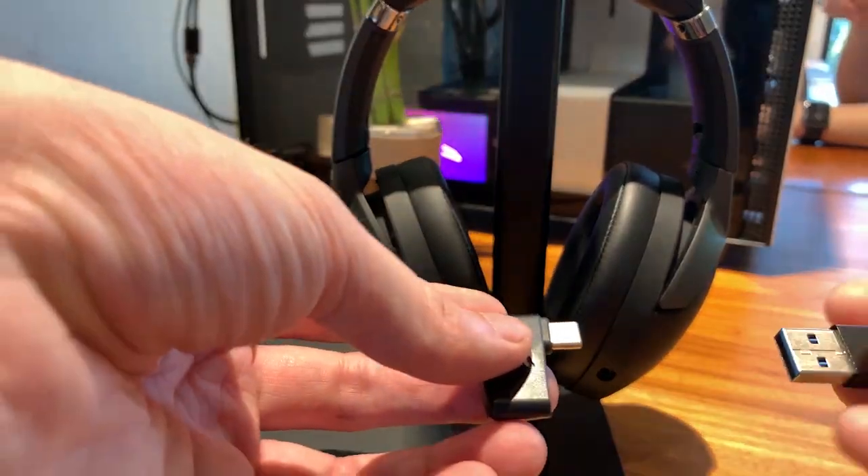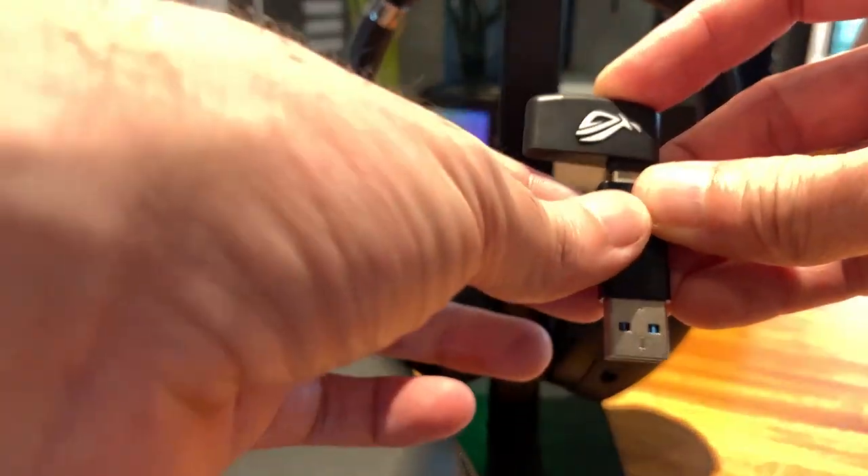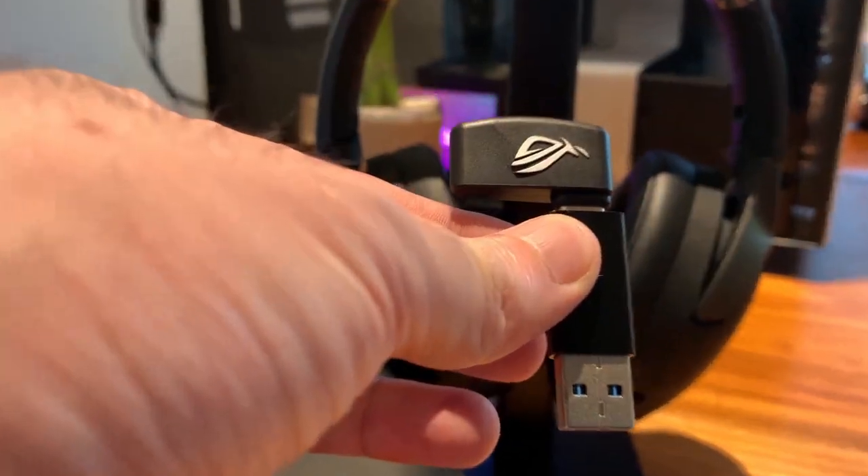First things first, installation was super straightforward. It comes with a USB Type-C receiver but also includes an adapter to plug into the more mainstream USB socket. It's literally plug-and-play — when I plugged the receiver in, my PC detected it and a couple of minutes later everything was good to go.